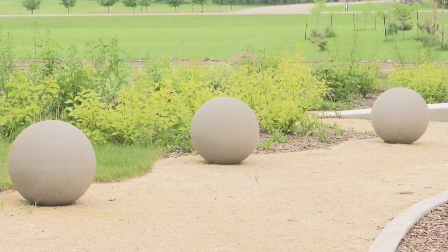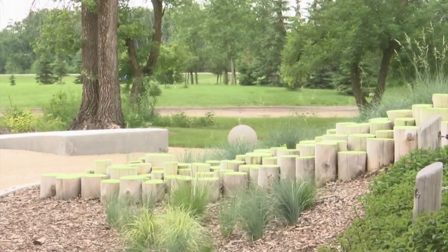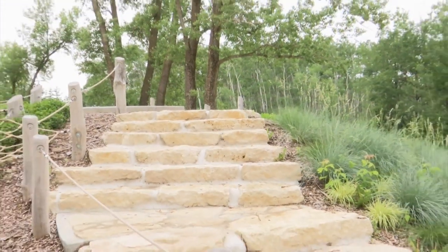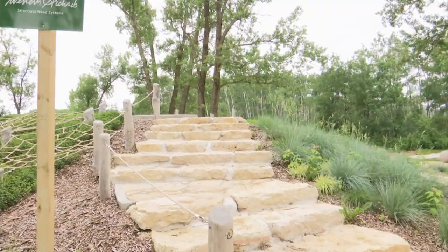91 years is a fairly long time — what has changed and what's new? What's really going to catch people's eyes if they haven't been in the last couple of years is this incredible children's play area that we're standing in right now, which includes a turtle zone, a hawk and eagle zone, a beaver zone, and a wolf zone.